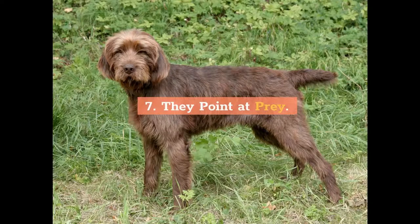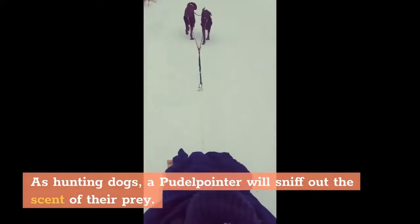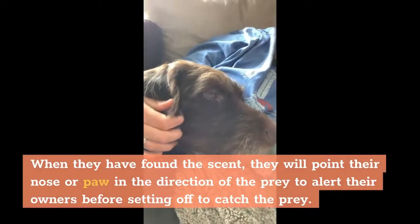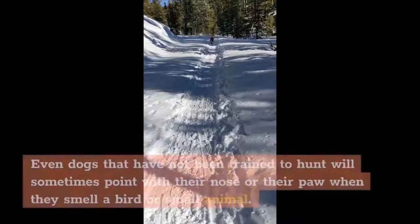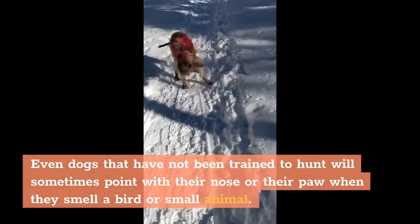7. They point at prey. As hunting dogs, a Poodle Pointer will sniff out the scent of their prey. When they have found the scent, they will point their nose or paw in the direction of the prey to alert their owners before setting off to catch the prey. Even dogs that have not been trained to hunt will sometimes point with their nose or their paw when they smell a bird or small animal.